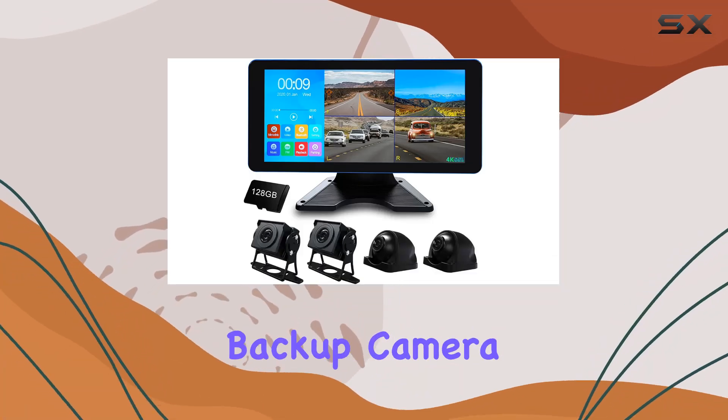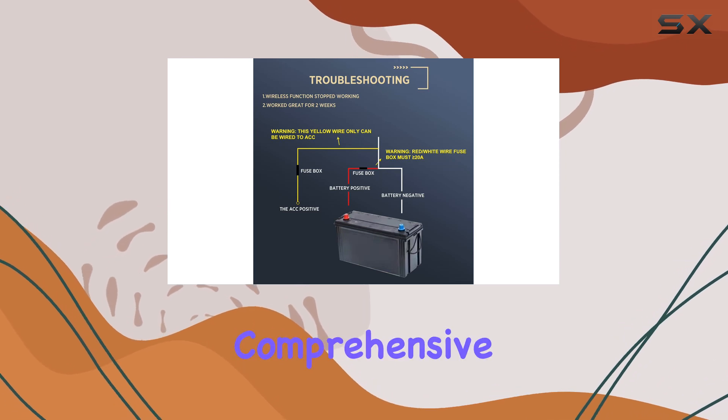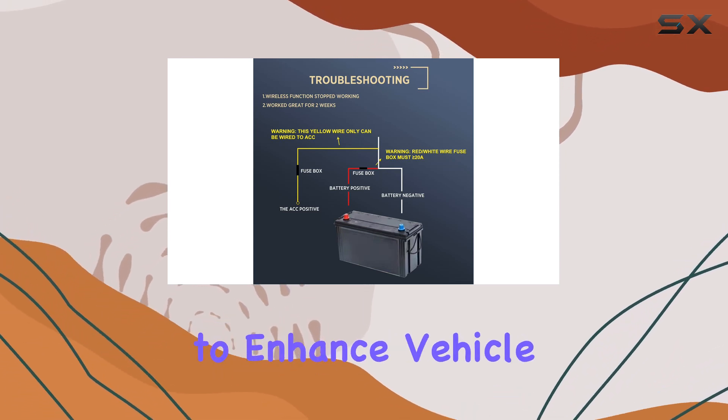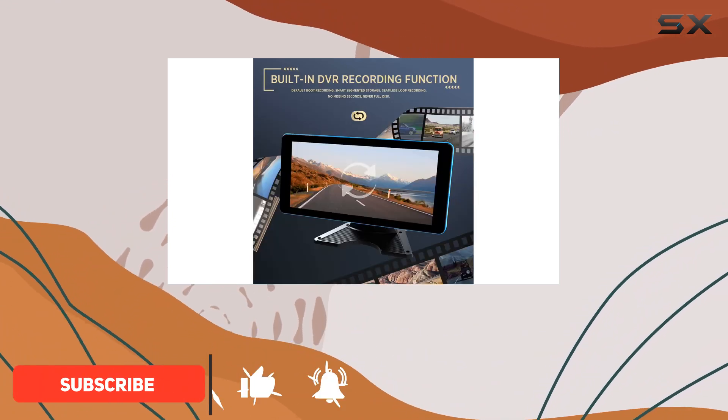Diving into the Aslong 4K Backup Camera 4CH-CAM, I was initially struck by its comprehensive package designed to enhance vehicle safety and user experience, particularly in larger vehicles like RVs, trucks, and trailers.